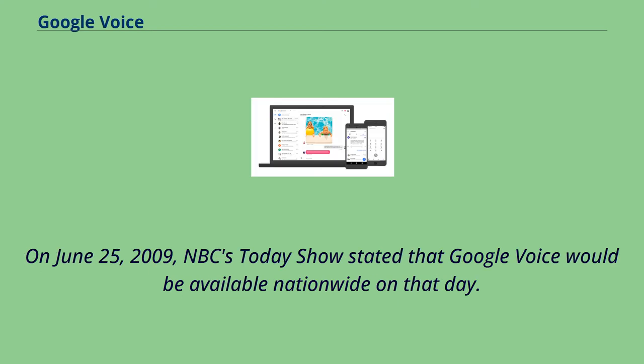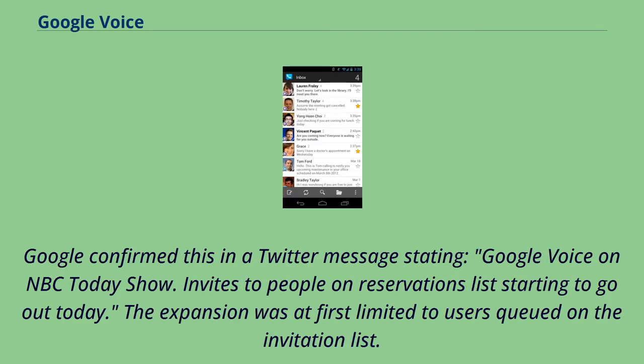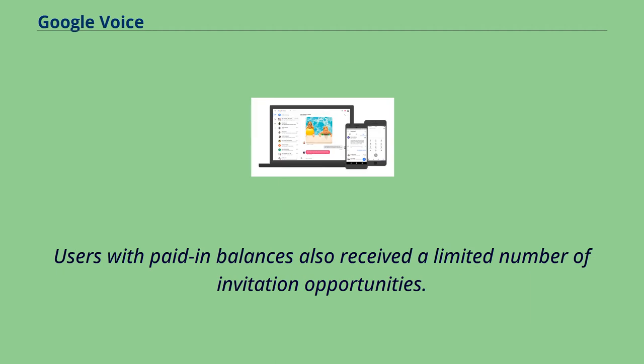On June 25, 2009, NBC's Today Show stated that Google Voice would be available nationwide on that day. Google confirmed this in a Twitter message stating, 'Google Voice on NBC Today Show. Invites to people on reservations list starting to go out today.' The expansion was at first limited to users queued on the invitation list, and users with paid imbalances also received a limited number of invitation opportunities.